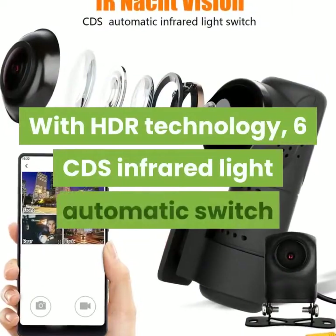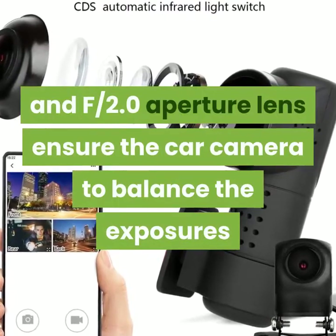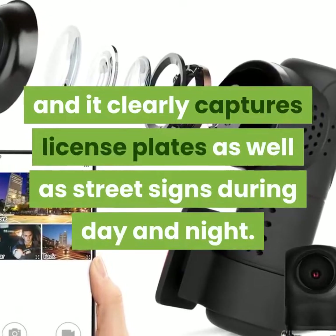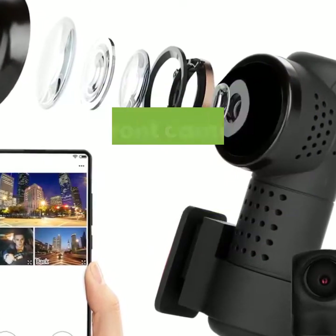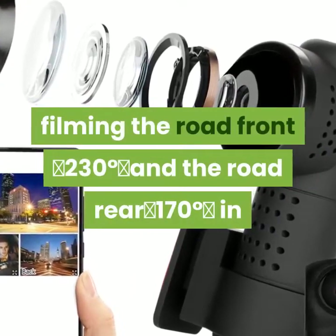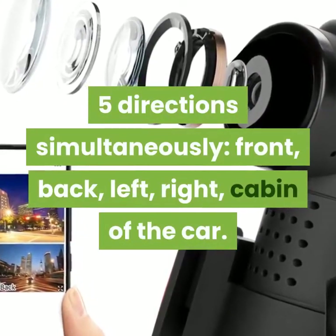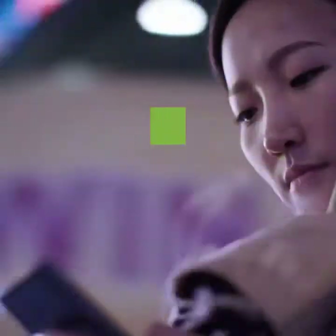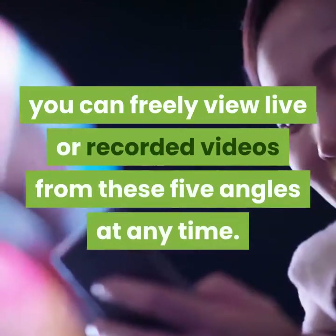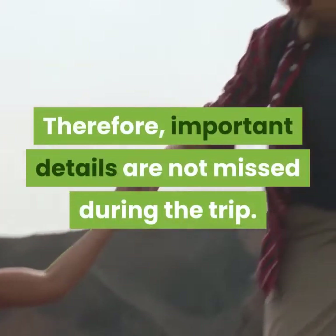With HDR technology, 6 LED infrared lights with automatic switch and f2.0 aperture lens ensure the camera balances exposures, clearly capturing license plates and street signs during day and night. The front camera is built with a panoramic fisheye lens, filming the road front at 230 degrees and the road rear at 170 degrees, in five directions simultaneously — front, back, left, right, and cabin of the car. The five video recording modes can be set in the app; you can freely view live or recorded videos from these five angles at any time, so important details are not missed during the trip.